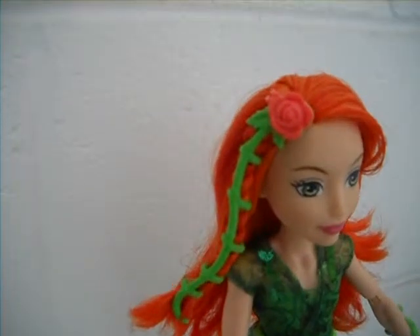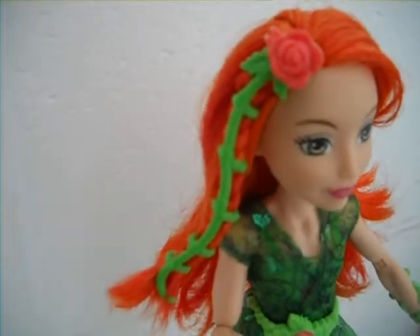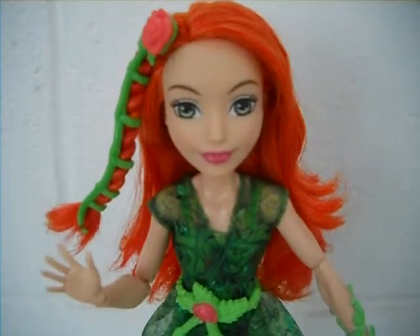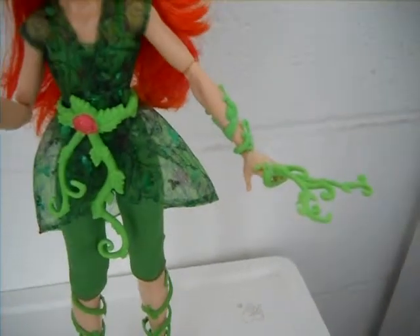Starting with her hair, it's red with some orange highlights, and she's wearing a clip-on rose and vine accessory which is attached to her hair — which is very cute. She has light green eyes and rosy pink lipstick. She also has a light green vine accessory which she can use to summon her plants or to stop enemies in their tracks.